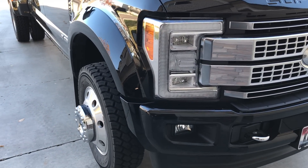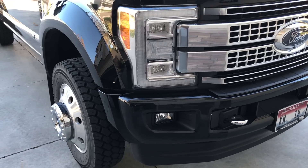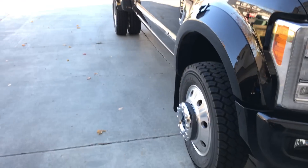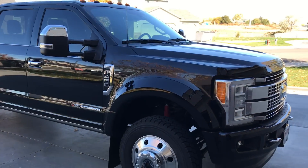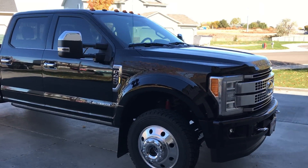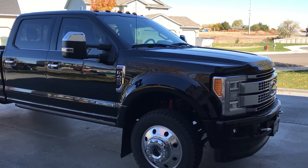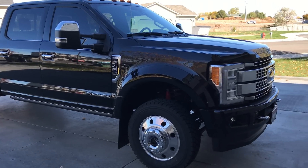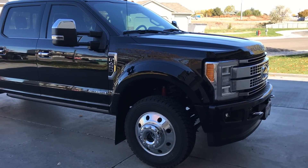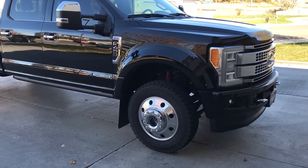Because this is the Platinum, it's got the satin grille and the LED headlights. The low beam, high beam, and fog lights are all LED. I'm a big light person — I do a lot of mountain driving with lots of animals. I always upgrade my headlights to HIDs or LEDs and I'm a big fan of Rigid lights, but these lights are amazing. I don't think I'll be doing any upgrades.